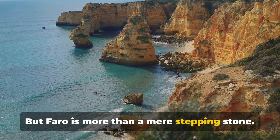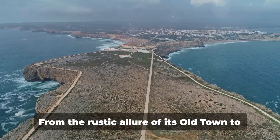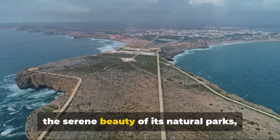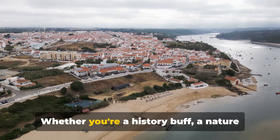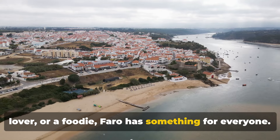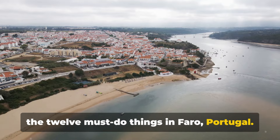But Faro is more than a mere stepping stone — it's a destination worth exploring in its own right. From the rustic allure of its old town to the serene beauty of its natural parks, Faro offers a diverse range of experiences that cater to all tastes. Whether you're a history buff, a nature lover, or a foodie, Faro has something for everyone. So without further ado, let's dive into the 12 must-do things in Faro, Portugal.